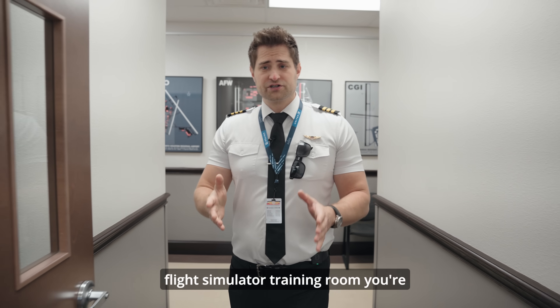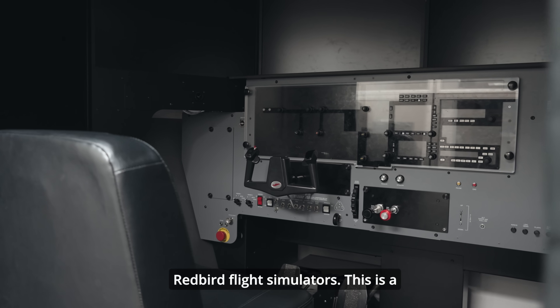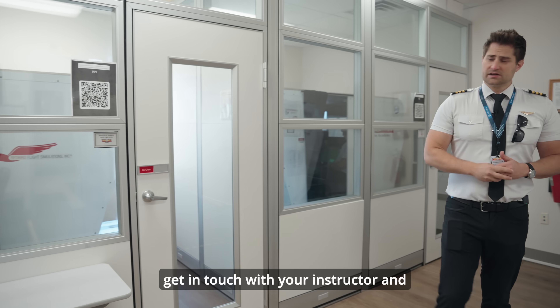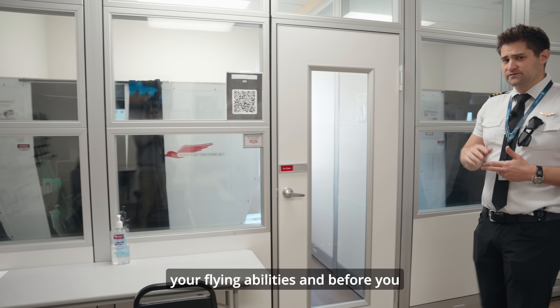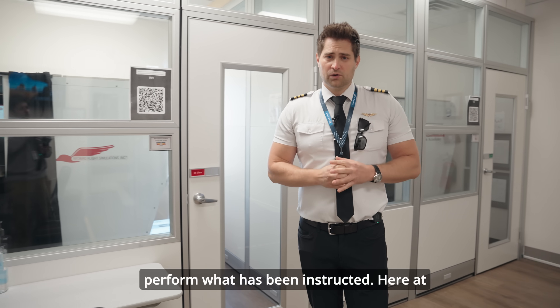As we go into our flight simulator training room, you're going to see that we have more of our Redbird flight simulators. This is a great area for you to get in touch with your instructor and your flying abilities before you head out to the aircraft and perform what has been instructed.